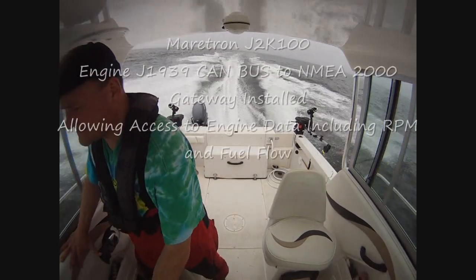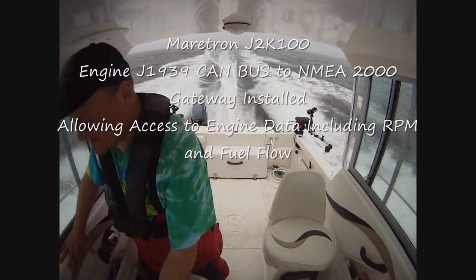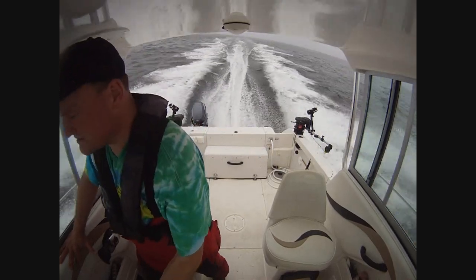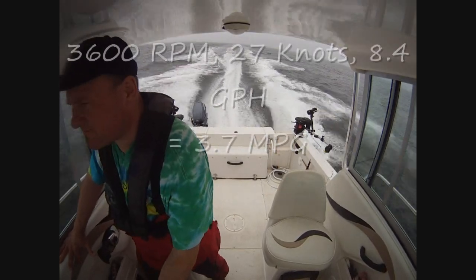This is 3600 RPM right now. 28 knots. 28 knots at 8.12 — 26-27 knots at 8.4 gallons per hour.